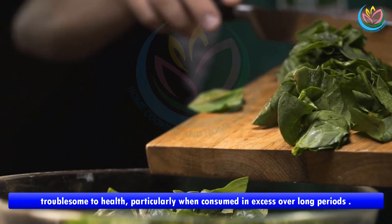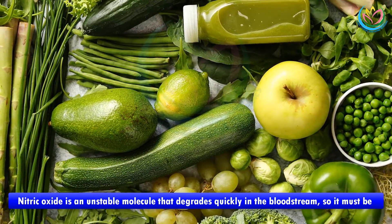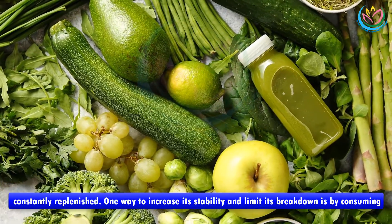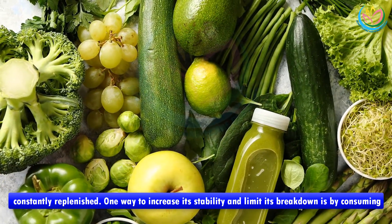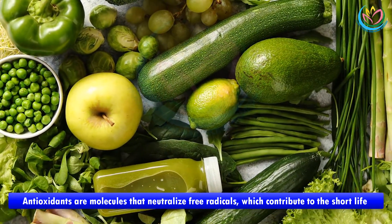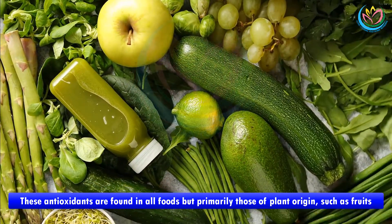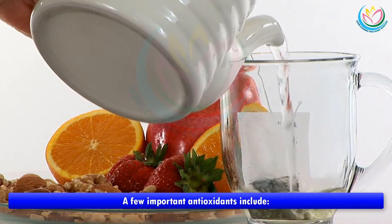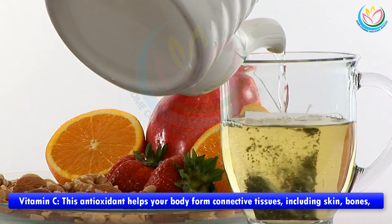Number two: increase your intake of antioxidants. Nitric oxide is an unstable molecule that degrades quickly in the bloodstream, so it must be constantly replenished. One way to increase its stability and limit its breakdown is by consuming antioxidants. Antioxidants are molecules that neutralize free radicals, which contribute to the short life of nitric oxide. These antioxidants are found in all foods, but primarily those of plant origin such as fruits, vegetables, nuts, seeds, and grains.